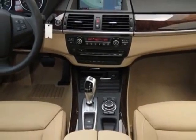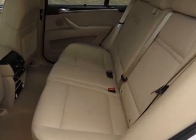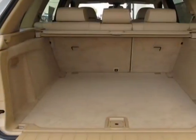This X5 boasts a 3.0 liter engine and has an 8-speed Steptronic transmission. Additional options for this vehicle include the standard paint,